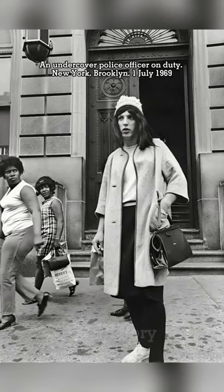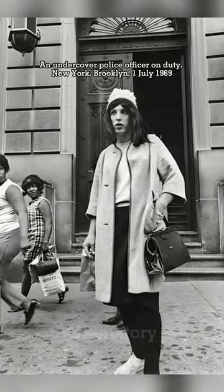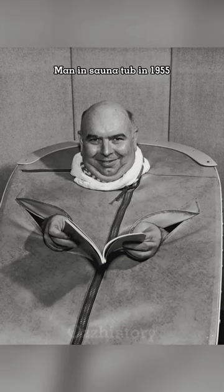An undercover police officer on duty, New York, Brooklyn, the 1st of July, 1969. Man in sauna tub in 1955.